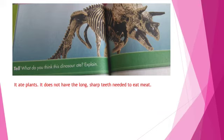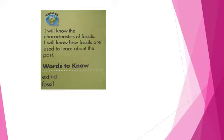It ate plants — it does not have the long sharp teeth needed to eat meat. Look at the top of page 225. I will know the characteristics of fossils. I will know how fossils are used to learn about the past. I should learn the following two words: extinct and fossil.